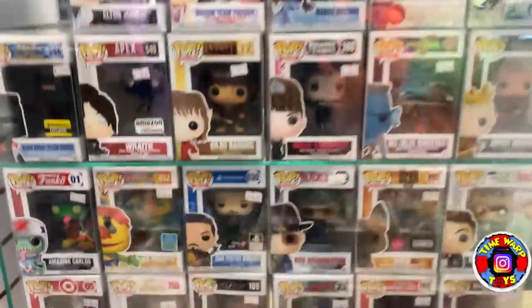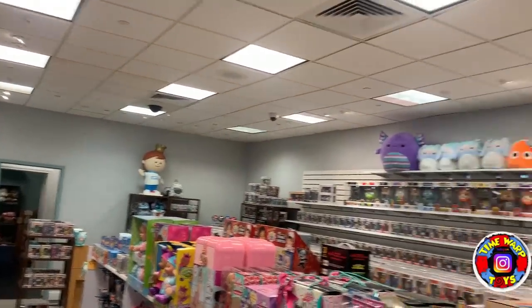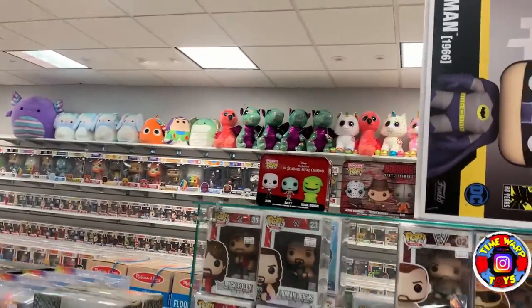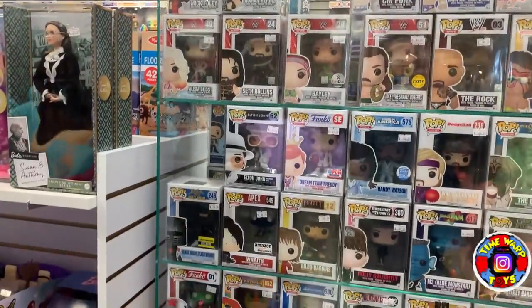If you guys are ever in the North Shore Mall, definitely come check out Time Warp Toys — you will not be disappointed. We'll see you back in the studio to find out what we picked up for our 7,000 subscriber giveaway. We did end up getting two Funko Pops from that location. I just want to thank the owner for his kindness and generosity because he is actually sponsoring our 7,000 subscriber giveaway and gave us one of these pops completely free for us to give back to you guys.